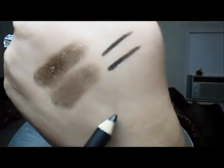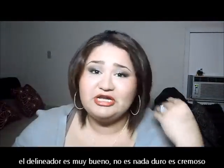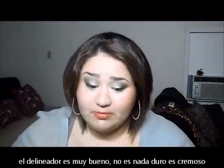The eyeliner is really good, by the way. Let me show you real quick. It's a really nice eyeliner — it's not harsh or anything like that. I can actually put it on my waterline with no problem.